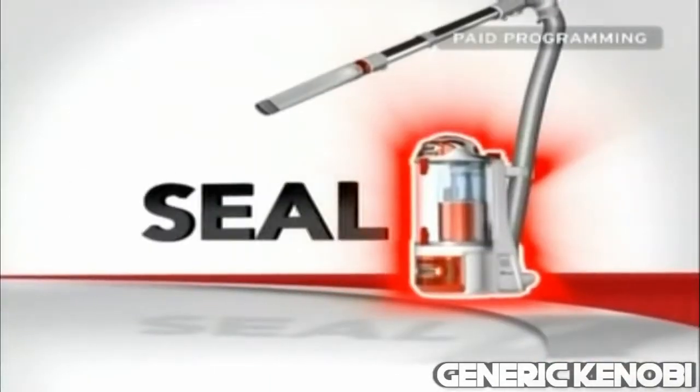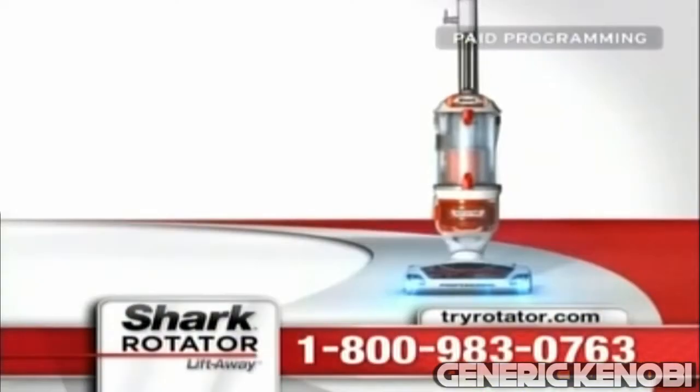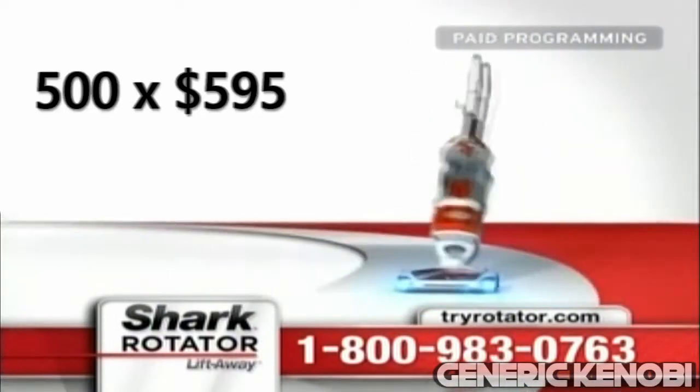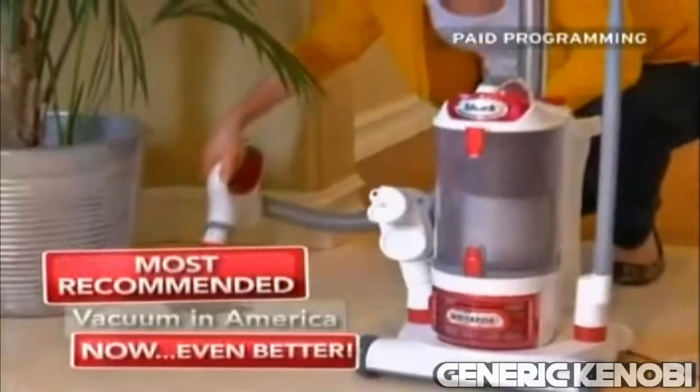Why would you use the incredible Shark Rotator Liftaway when you can use any other vacuum? I would have expected it to cost $5. Are you kidding me? At 500 payments of $595, it's a tremendous price. And if that's not enough, you pay even more.